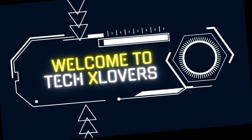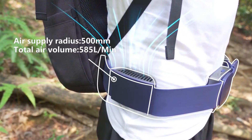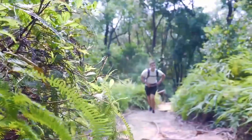Welcome to Tech X Lovers. Sparkle Tornado is a wearable device that creates a tornado of cool air, perfect for adding a touch of comfort in hot weather. It's easy to use — just turn it on and the tornado will start blowing. The speed of the tornado can be controlled by adjusting the power button.